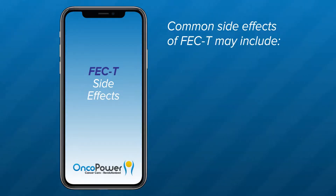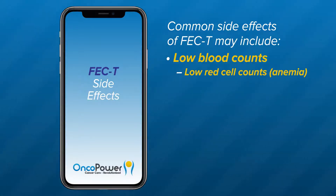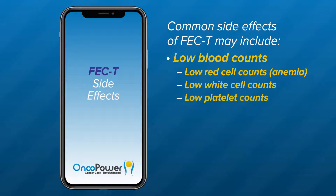Common side effects of FEC include low blood counts. FEC paclitaxel chemotherapy affects rapidly dividing cancer cells but also some of the normal cells such as blood cells. Your doctor will monitor blood reports weekly in the first two weeks of each cycle. Low red cell counts or anemia: with anemia you may experience a lot of fatigue, palpitations, increased heartbeat, and shortness of breath. Low white blood cell counts: your doctor will administer a G-CSF medication 24 hours after treatment to reduce the chance of infection. Low platelet counts: this may increase bleeding, bruising, coffee-ground vomiting, or blood in the urine or stool.